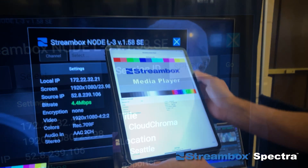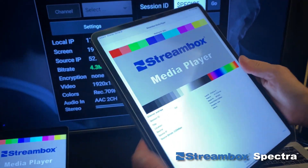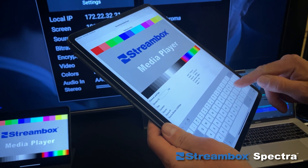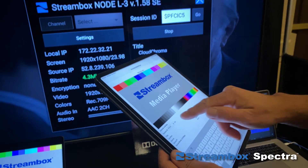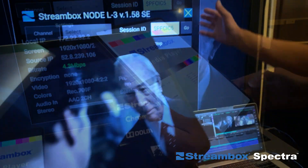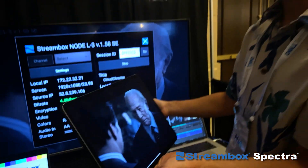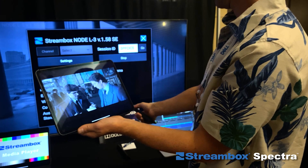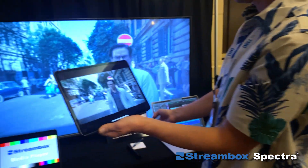Here I have the Streambox media player running on an iPad. I'll punch in the same session ID on the iPad and press go. Now we have the same video on my iPad — a customer, for example — and we also have video coming to our editor from the cloud, all in real time.